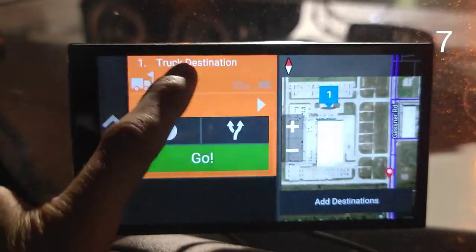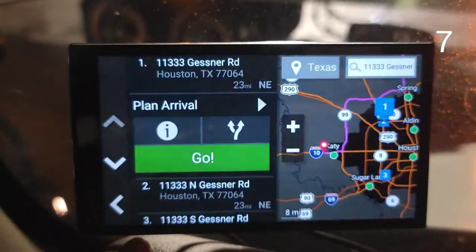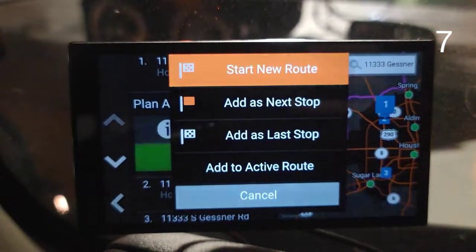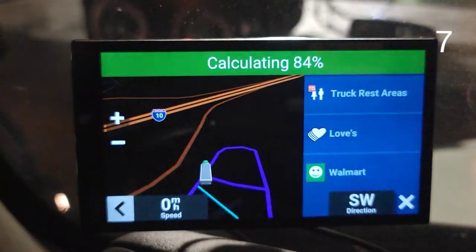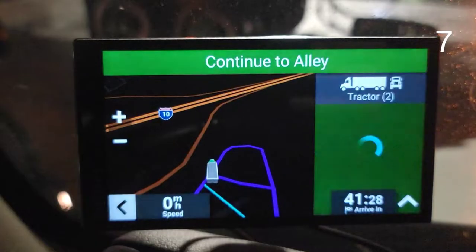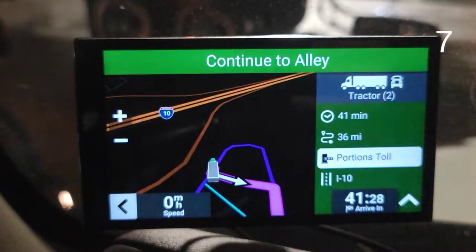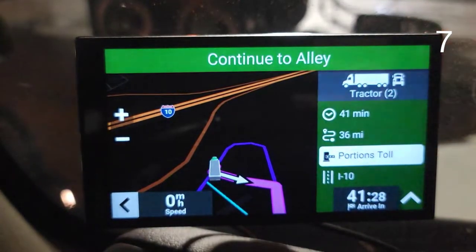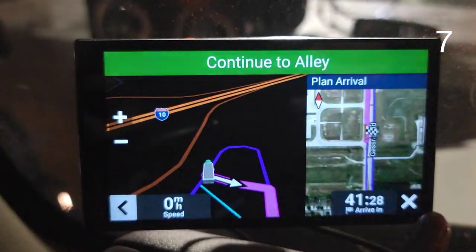It actually tells you where the truck entrance is. And the good thing is that even if you don't click on it and just say go, for any address you enter, when you calculate the route it will show you the plan arrival as you start driving and when you get there — including tolls and way stations.